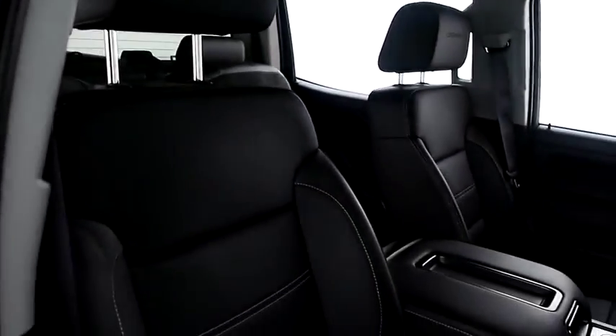Inside, leather interior. Seats are very clean — there's no rips, no stains or tears on any of the seats.